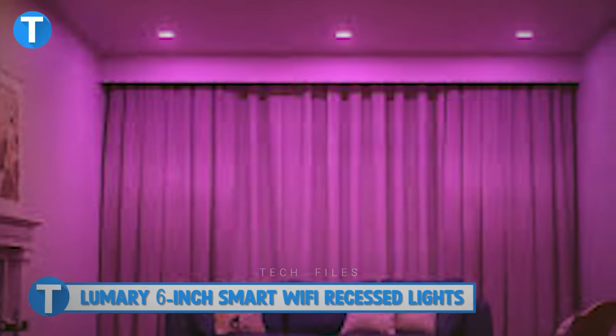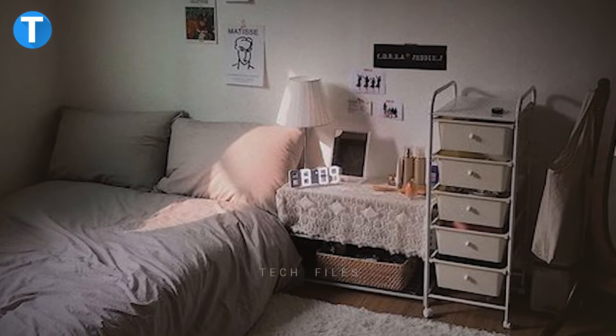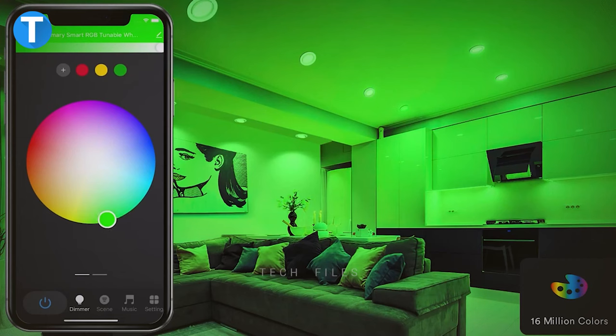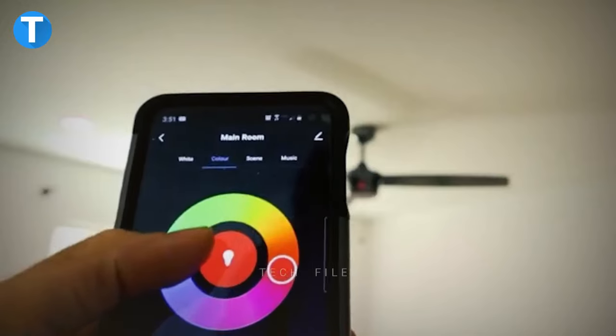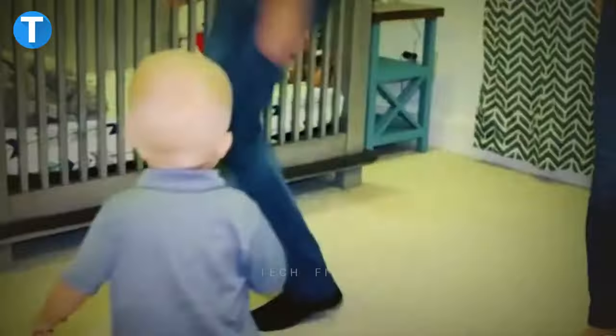LUMERY 6-inch Smart Wi-Fi Recess Lights. The LUMERY 6 definitely transforms your room from a boring one to a more lively and fun place you will always want to be. Set up a mood for yourself using the available 16 million colors you can always remotely control using the LUMERY app on your smartphone or tablet. Thanks to its compatibility with Alexa and Google Assistant, you can use simple voice commands to control your lights automatically.